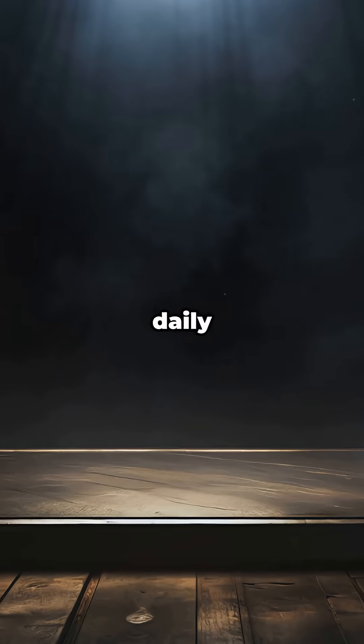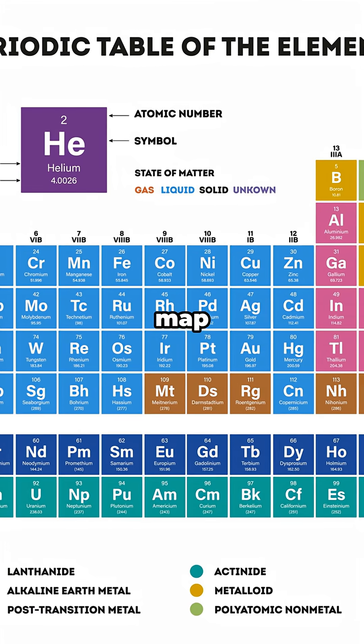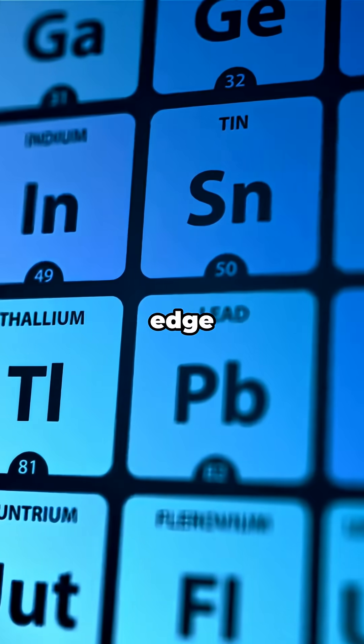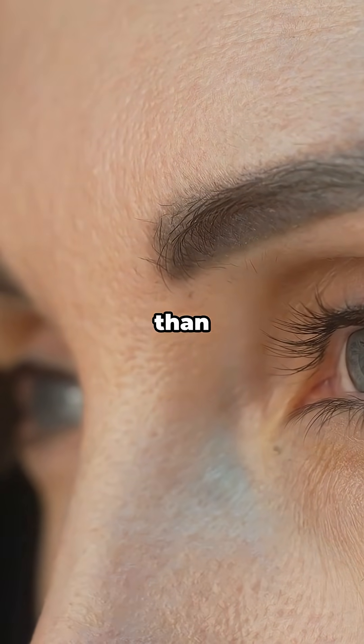Practical uses in your daily life? Basically none — it's too rare and too radioactive. But in research, it's a big deal. Berkelium helps us map the weird chemistry of the actinides, test theories about how atoms behave at the edge of stability, and give us clues about the island of stability, where super heavy elements might live longer than a blink.